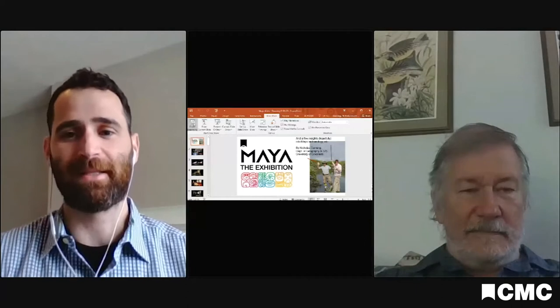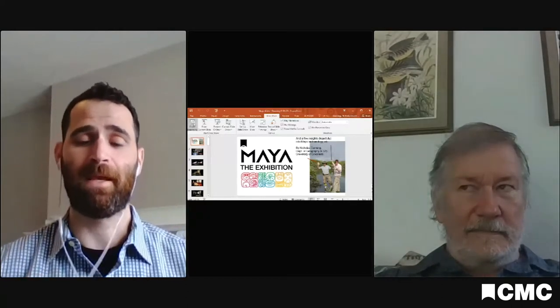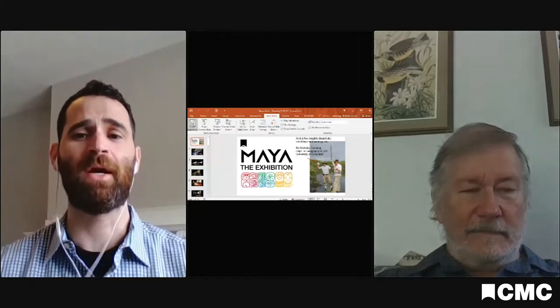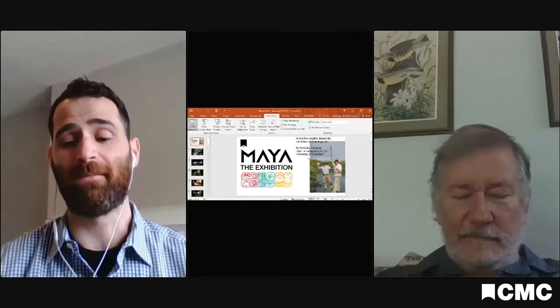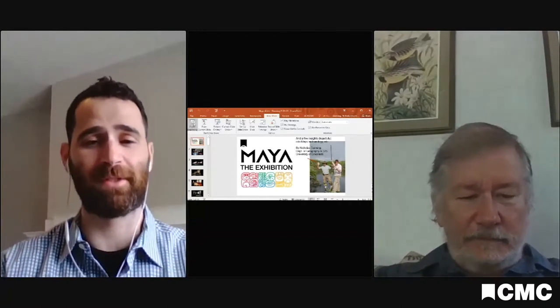Dr. Dunning and his colleagues at the University of Cincinnati have done a lot of archaeological research in traditional Maya areas in Central America — Guatemala, Belize, and Mexico — and so he's going to share a little bit about his work, his research, and what he's come to learn about the Maya and why they still have so much to tell us today. So without further ado, I will turn it over to Dr. Dunning.